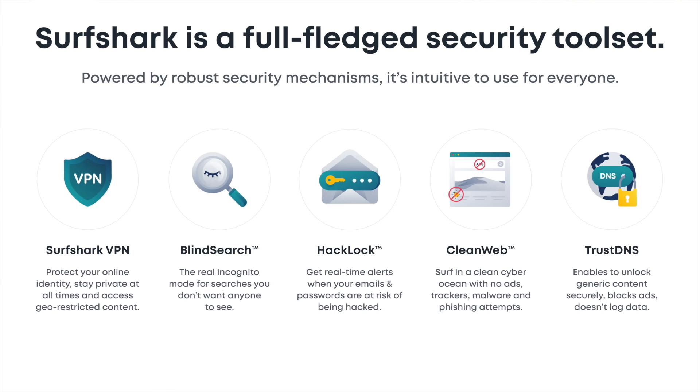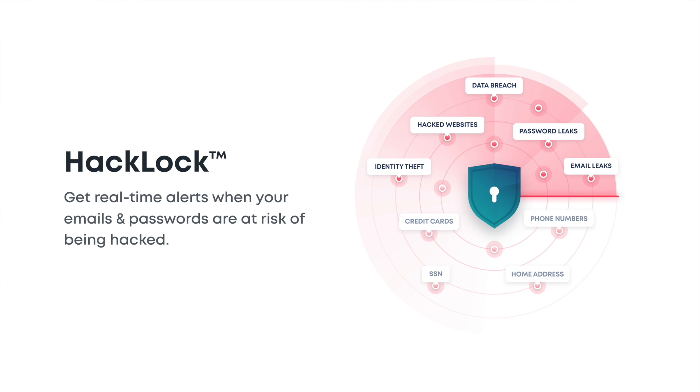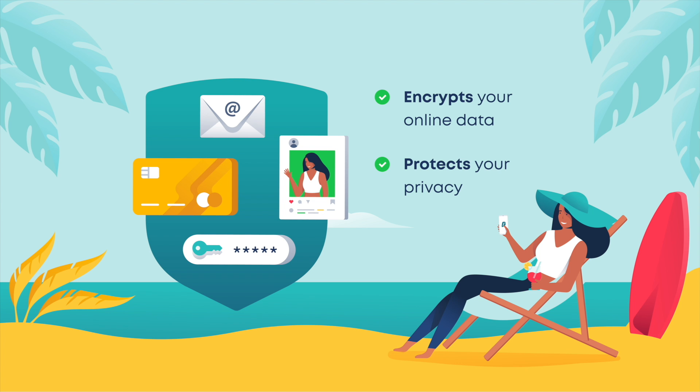For $47.76 — $1.99 a month — Painfully Honest Tech viewers can get a two-year plan and one additional month free. Currently, it's the best price for a premium privacy protection service on the market. If you want to stay secure while using public or hotel Wi-Fi, you definitely need to encrypt your data with a VPN.